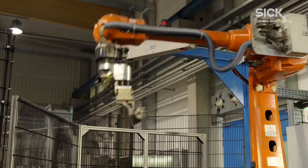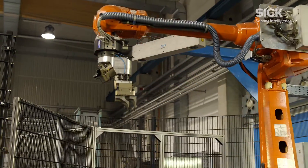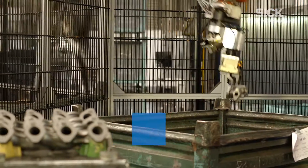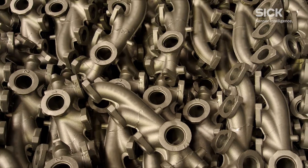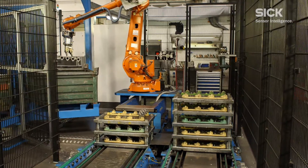For Georg Fischer, the key criteria in favor of the SICK PLB system were that the PLB system can recognize even complex contours, and that it is easy to change formats. Currently, the system's format change capability is used to process five different types of parts.